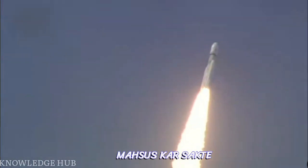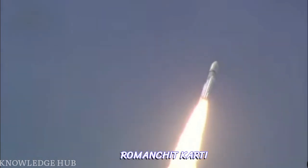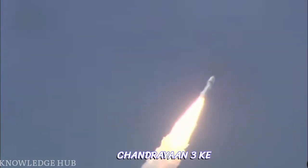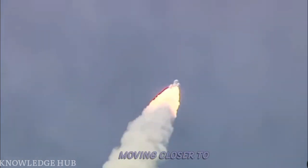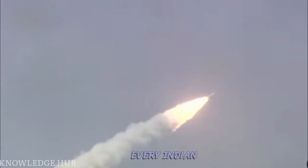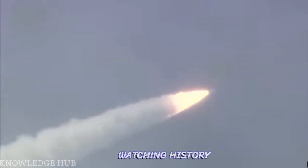We can feel it here. As the rocket is soaring through the clear skies, every second moving closer to the accomplishment of the most important milestone in its mission. Every Indian witnessing the launch live is content with the feeling of watching history.